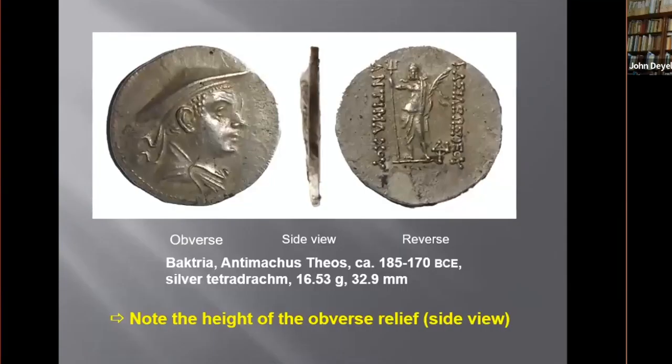It's well known that die engravers in the Hellenic tradition expended much more effort on the obverse dies, which often bore royal portraits. This is evident in this Indo-Greek tetradram, where the quality of the obverse portrait is superior to the reverse design. Notice the extraordinarily high relief shown in profile — you can actually see the cap and forehead in profile.